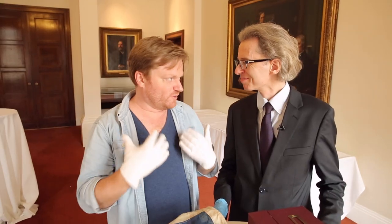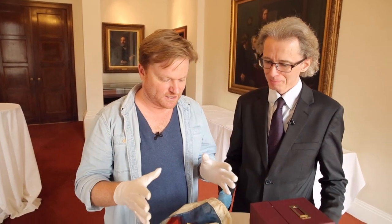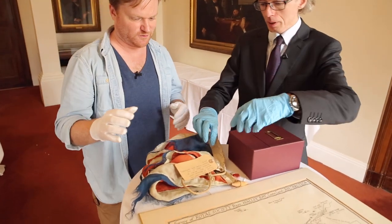We have two objects for you today and both of them are to do with doing science in Antarctica. Let's start with the obvious one first — and that is this flag. Let's have a look at this. Do you want to unfurl this for me?